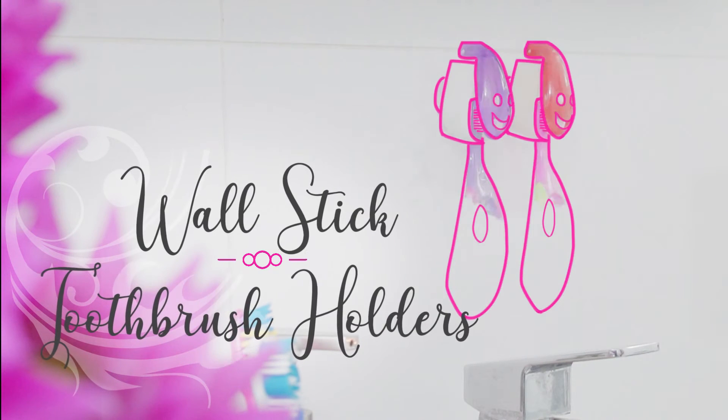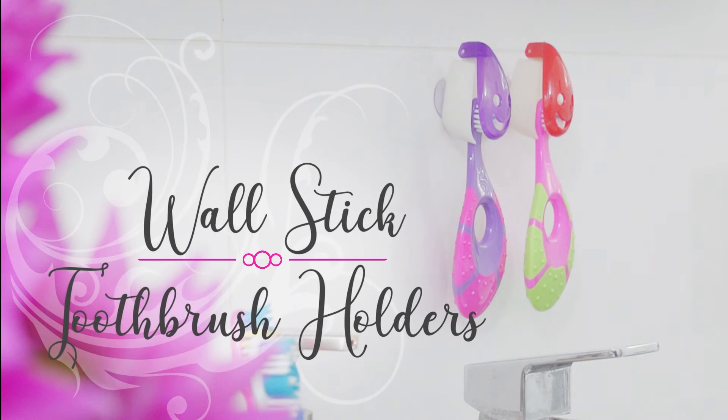Finally, turn brushing your teeth into a fun activity by adding wall stick toothbrush holders for your kids' easy access and enjoyment.